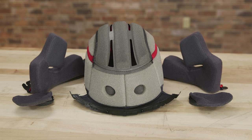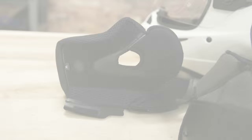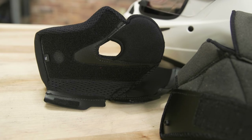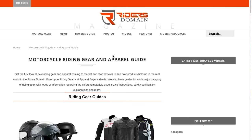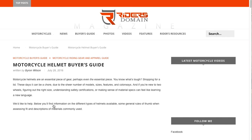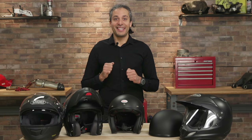Some brands offer optional cheek pads and crown liners in varied thicknesses for a customized fit. Want to know more? Peruse our helmet buyer's guide on ridersdomain.com or leave us a comment. See you on the road.